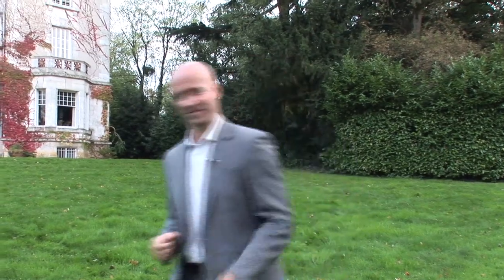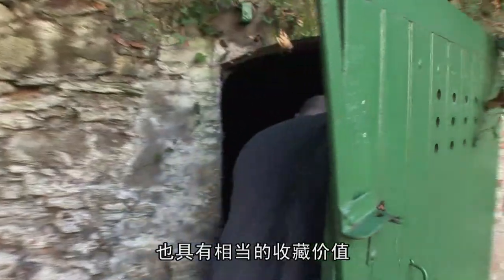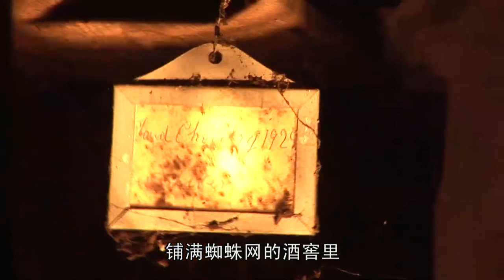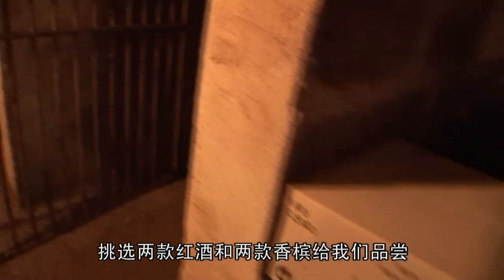Please join me to the cellar. These old wines not only have a rich taste, but also are worthy of a collection. Today Richard will pick up two red wines and two champagnes for us to taste from this 400-year-old cellar, covered with spiders' webs.